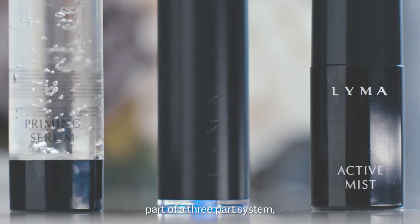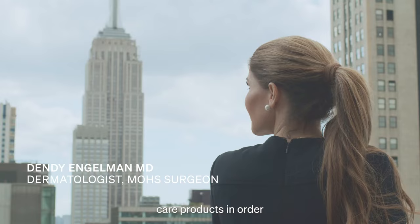The LeanBelaser comes as part of a three-part system, and it is essential that you use the skincare products in order to optimize the results.